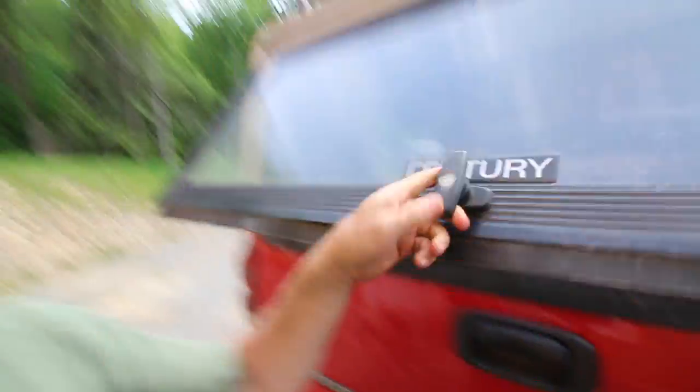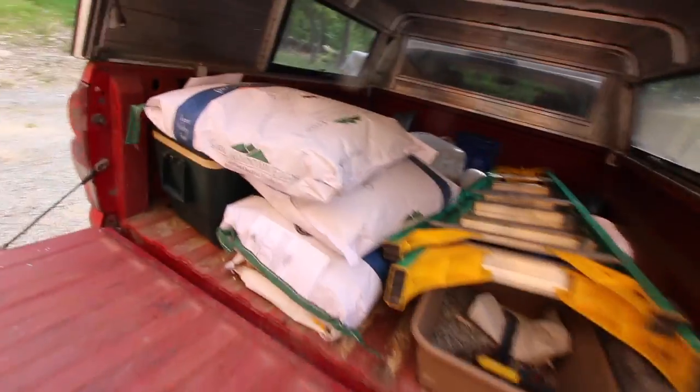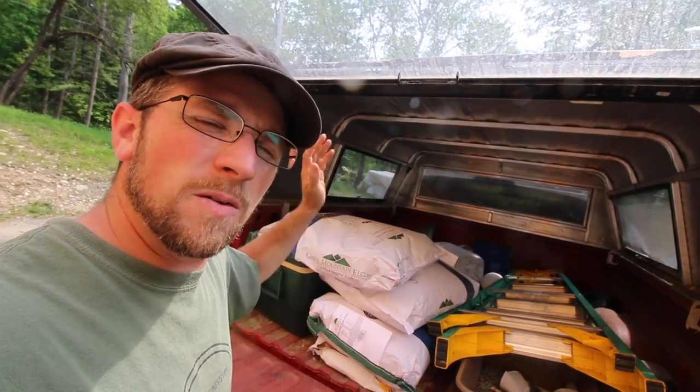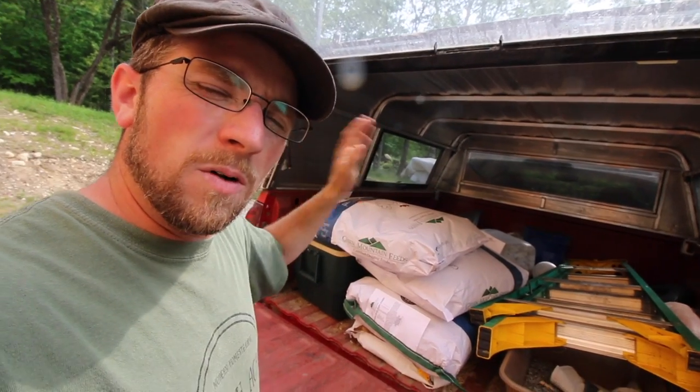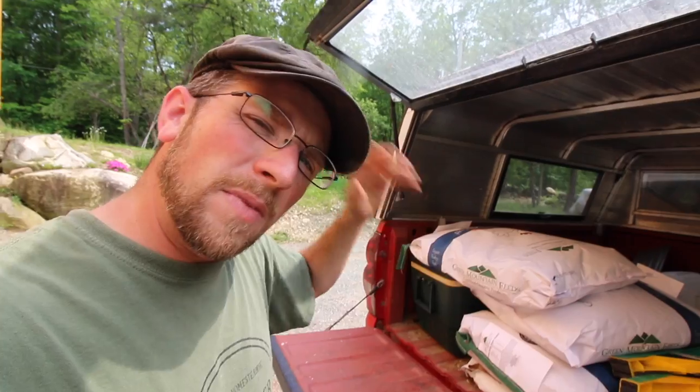When we go to the grain store we try to pick up a few bags of organic grain, especially for the meat birds. They're growing a ton and they go through quite a bit of feed. It's a little pricey, but this way we know we have it. It'll be in the basement and once they're ready to butcher we'll have already taken care of the investment.